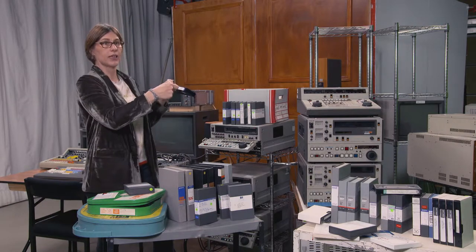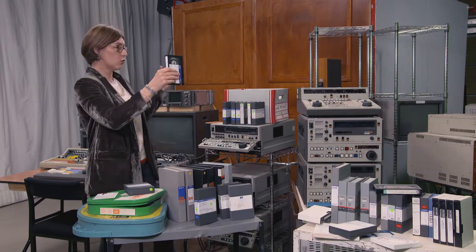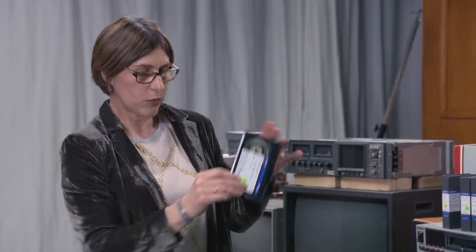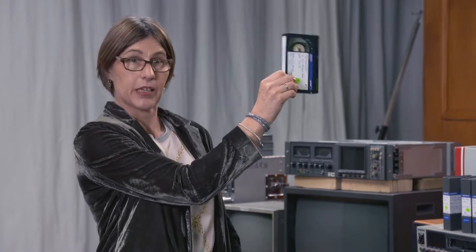Then we got very technical and got metal racking called roller racking, so you could fit a lot more tapes because we were always getting more and more tapes — it was a growing machine. They were all done numerically, an A copy and a B copy.